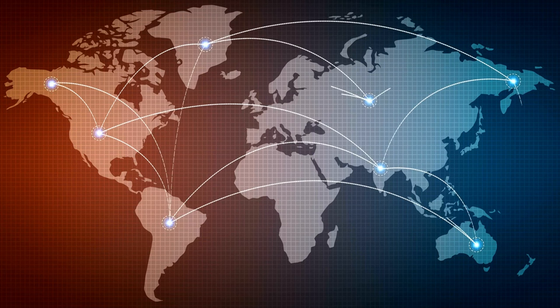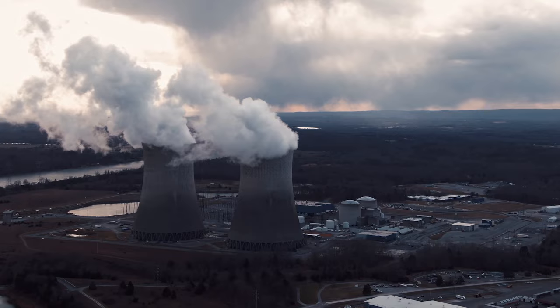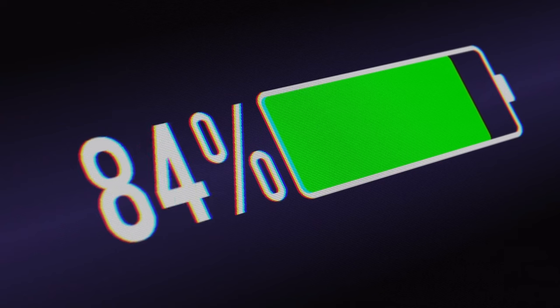Moving on to the flexibility of small modular reactors, which comes mostly from the fact that they are modular — built in a factory and shipped to the location where they are going to be installed. This gives the ability for them to be shipped to all parts of the world, especially in areas that are remote and not connected to a particular energy grid, and can help those areas produce the energy that is necessary for them. Another advantage is that they can be installed in power plants that are currently built and in operation, increasing the energy production of those plants.